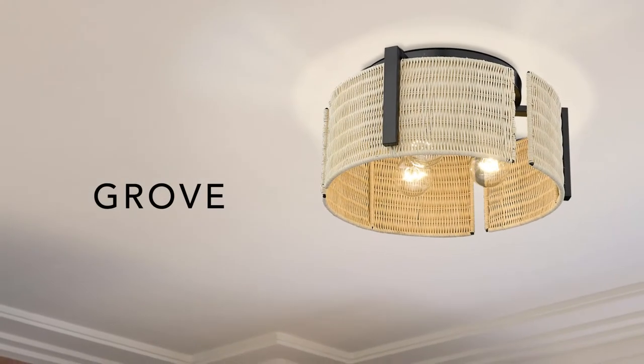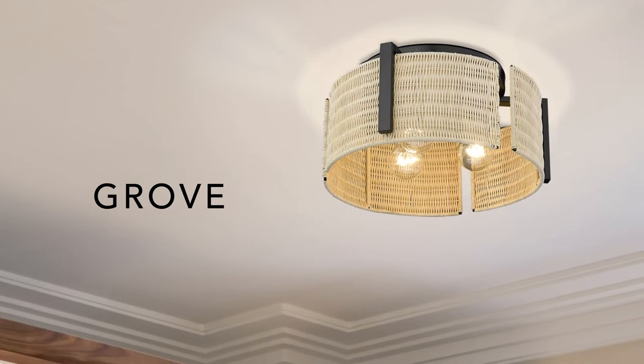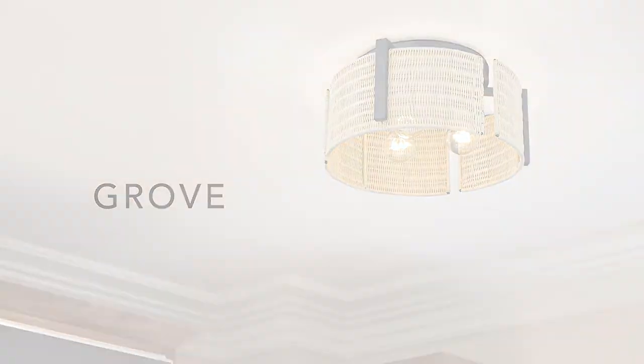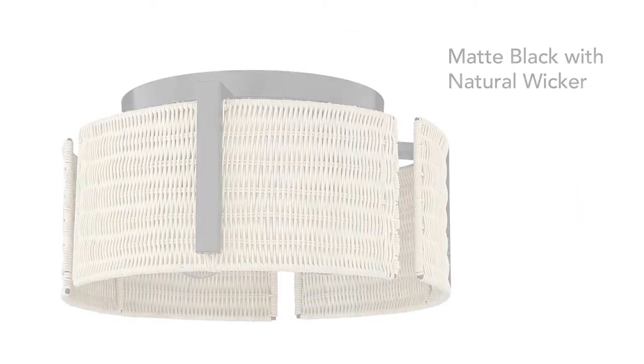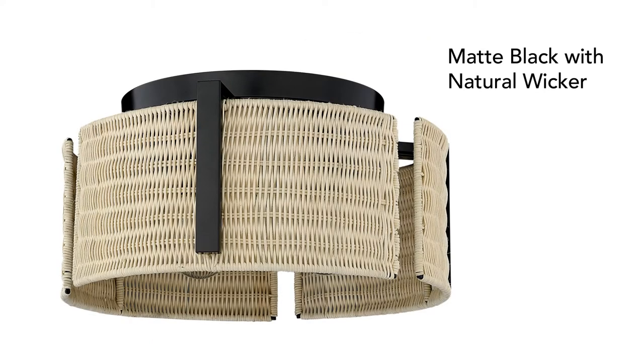The perfect addition to the contemporary home, Grove is simple and modern. Individual shade panels shield the three bulbs. The shade is woven of natural wicker.